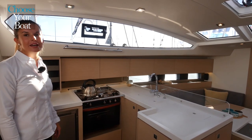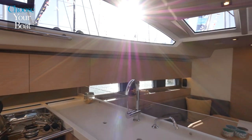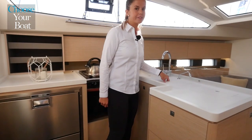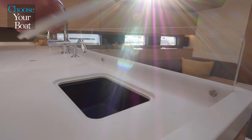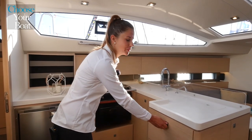The U-shaped galley, overlooking the saloon, is also well ventilated and has a panoramic view of the outside. You have access to a refrigerator with two drawers, a two-burner stove and oven, double sink, and access to the trash. There is also plenty of storage space for cookware and provisions.